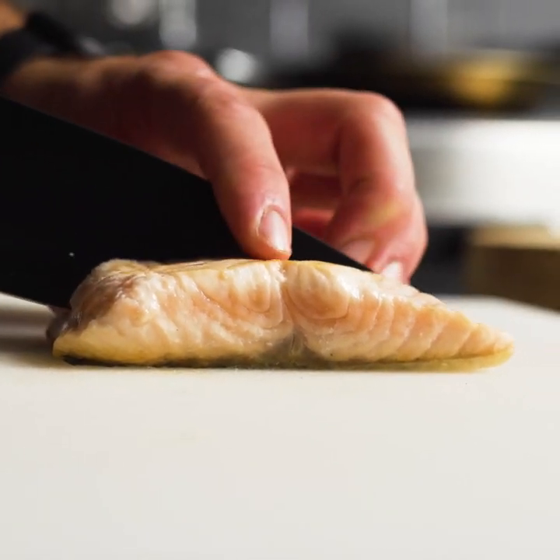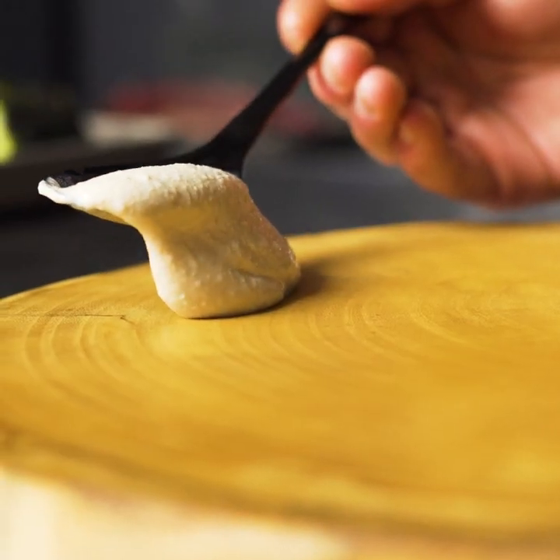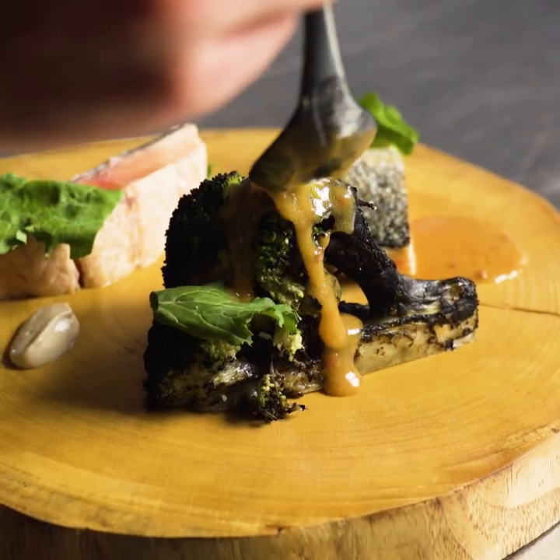What I love is the sweetness from the hummus, you get the smokiness from the broccoli, and you get the savoriness from the salmon. The richness from the brown gravy mix and the citrus butter ties the whole dish together.